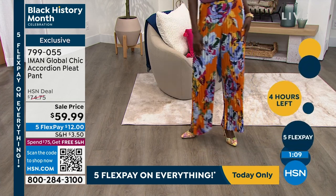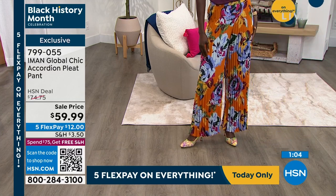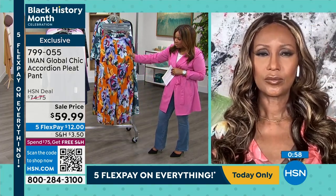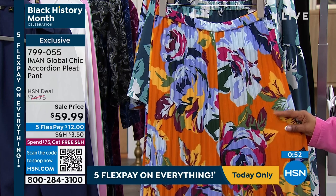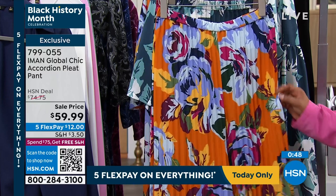I feel like the pant just can be a moment on its own. With those permanent pleats, it has such beautiful movement to it. I love the placement of the flowers. The color I'm showing you right now is the desert rose. These are all machine wash, tumble dry, 30-inch inseam, extra small through 3X.